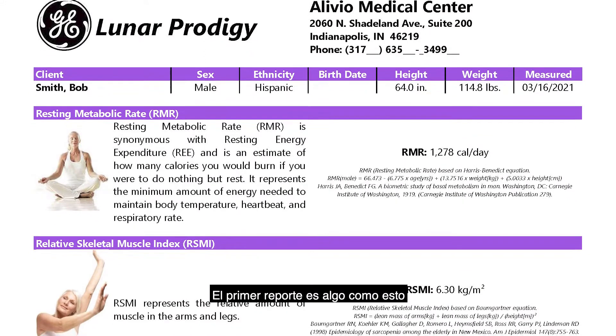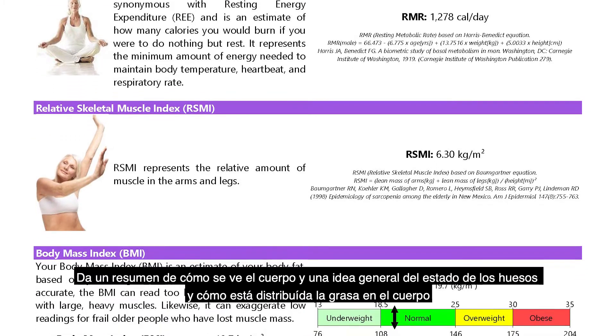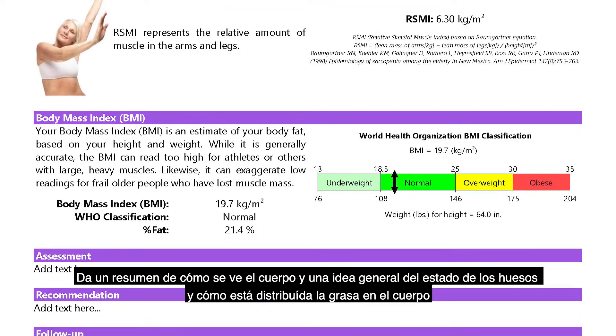The first report you will get looks like this. It gives you an outline of what your body looks like — where your bones are, how the fat is distributed in a general picture, what it really looks like.